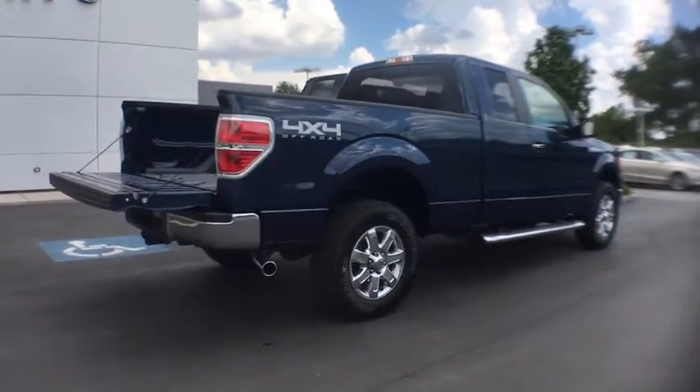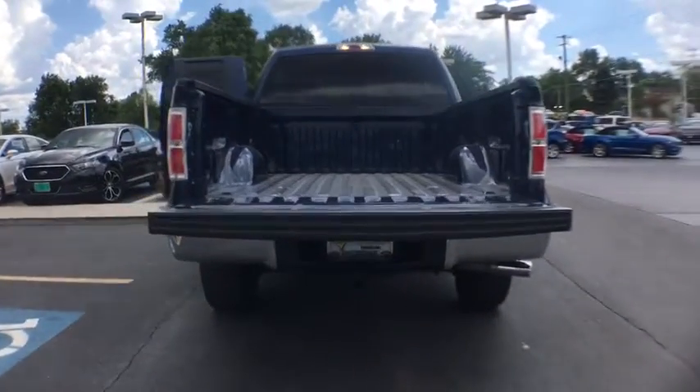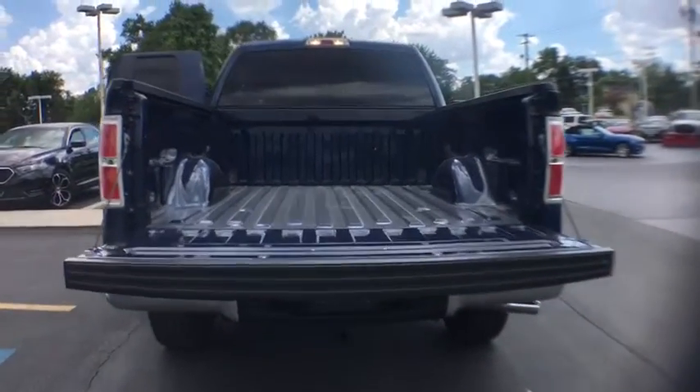Stability control. Traction control. Anti-lock braking system. Adjustable steering wheel. Power steering. Four-wheel drive. Four-wheel disc brakes.